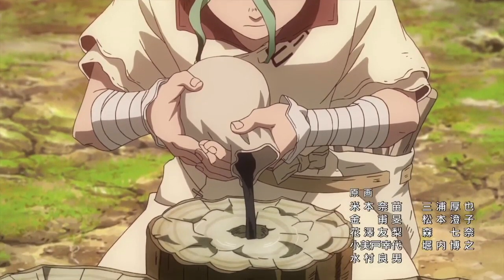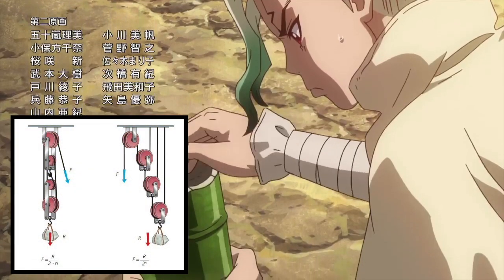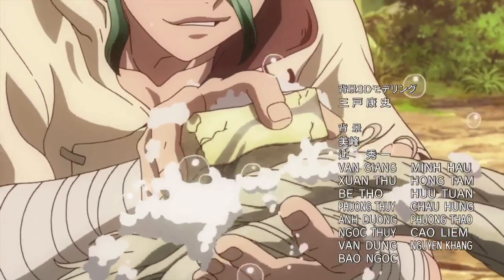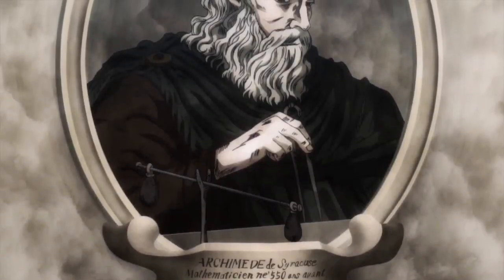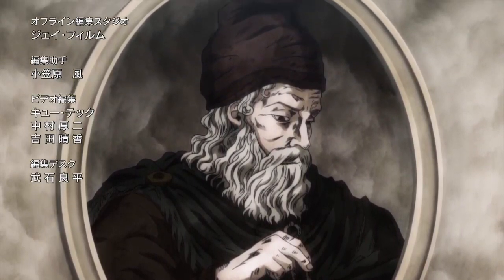To lift enormous objects like a tree, you can add more pulleys to ease the burden. That being said, it will take more time to lift the object, as you'll have to replace force with distance to equal the same amount of work. But with proper planning and the right resources, it can be done — just as it was done in episode 6 of Dr. Stone.